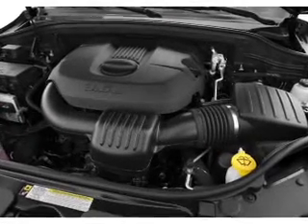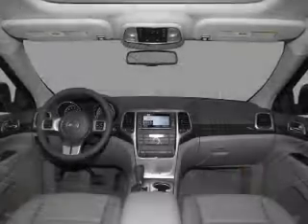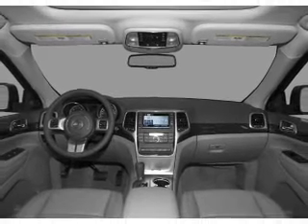Let the sun shine in with a sunroof, and memory settings are one of many features. Call today to schedule a test drive.